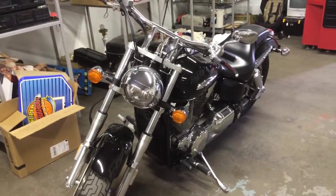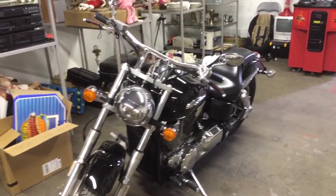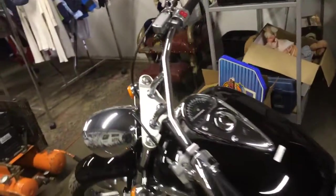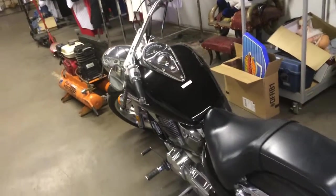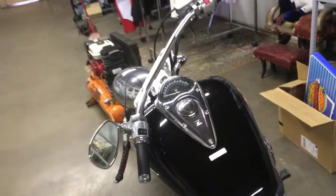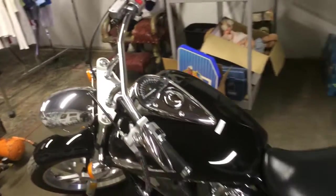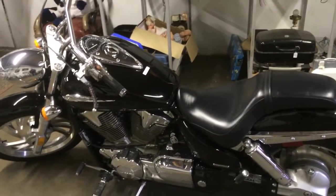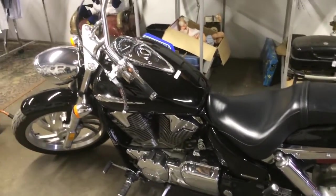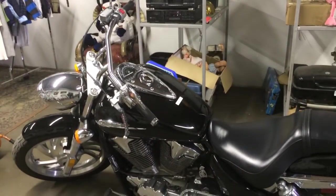Here we got a super nice and clean 2007 Honda VTX 1300 — beautiful bike, not a scratch on it. Just got it in. Black on black, beautiful machine. So for all you fans out there that like bikes, come on out and check this one out. Great condition, just put it in the showroom. All right, see ya!